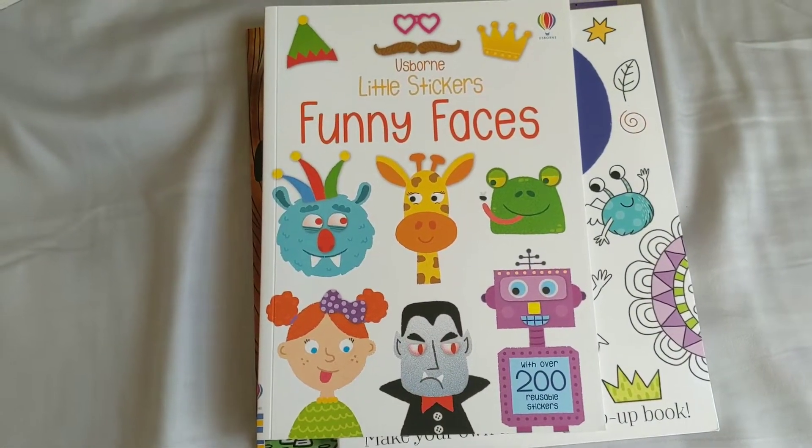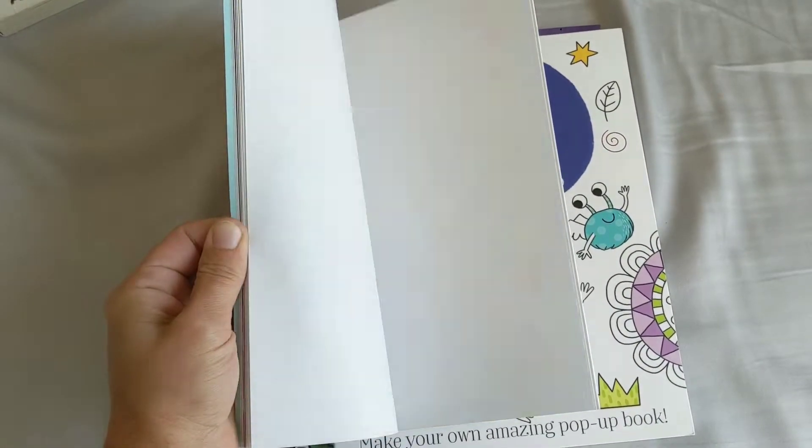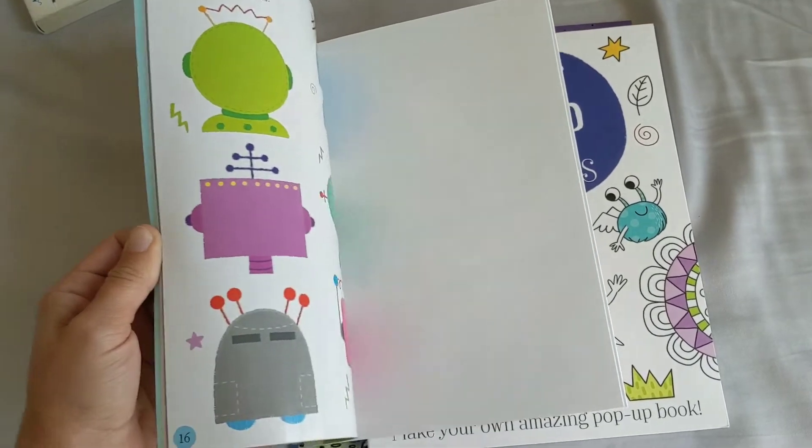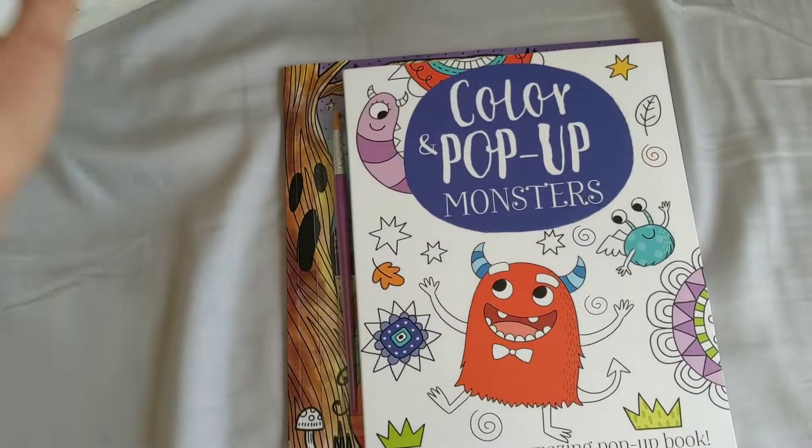Another one that's really fun that I'm giving my boys for Halloween this year is the Little Stickers Funny Faces. It comes with all of these different awesome stickers and then you put them on the faces. I know this is just going to be like hours of fun for us. I cannot wait — they're going to have so much fun.